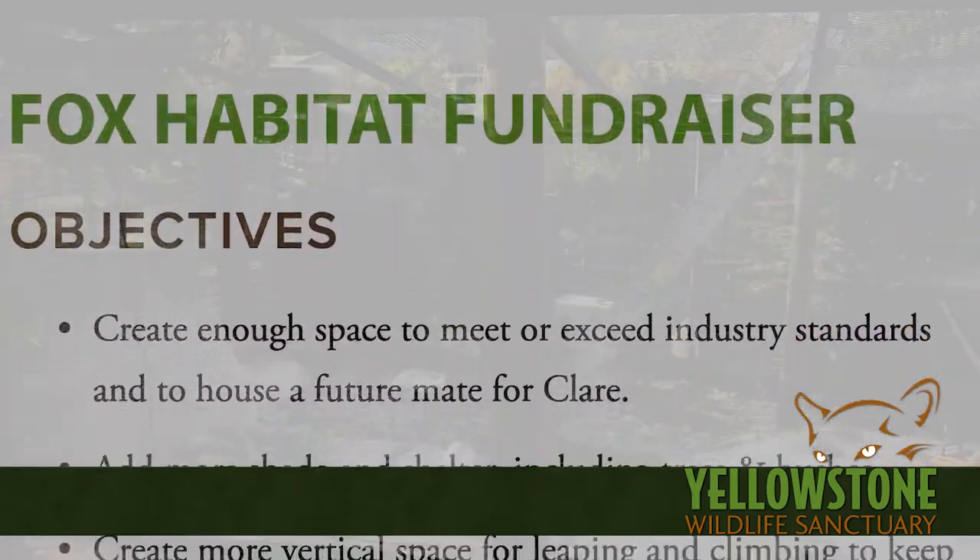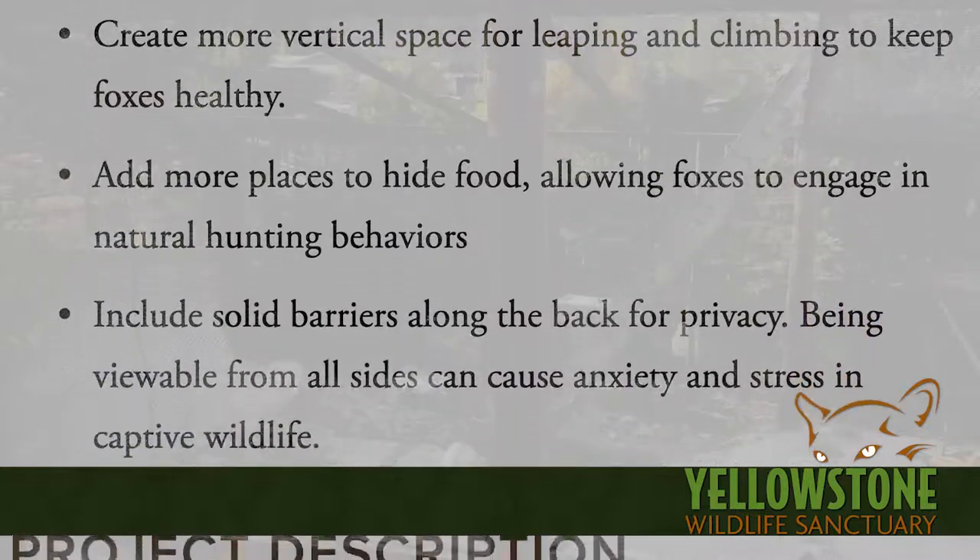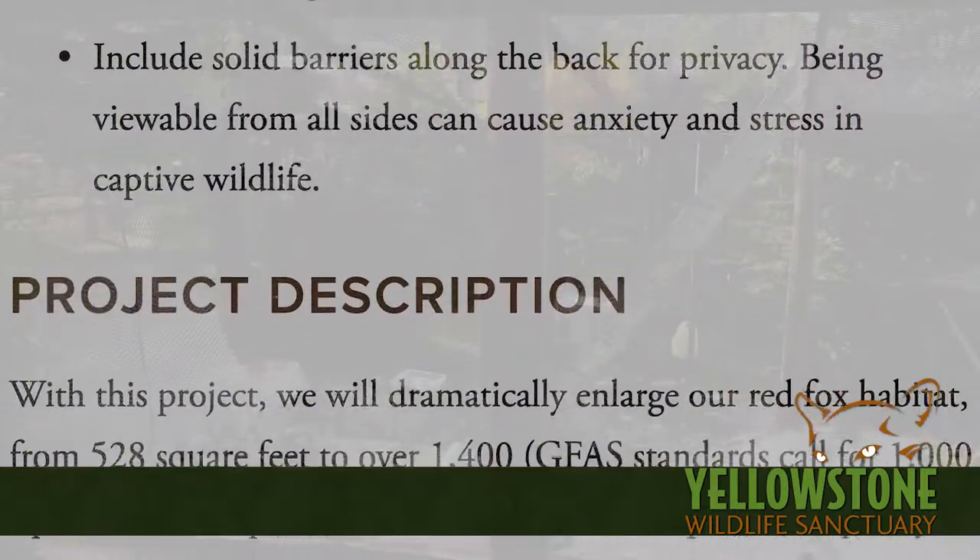Our board secretary, Victoria Porter, kicked off fundraising for the project. But in the wake of COVID-19, we had a problem.